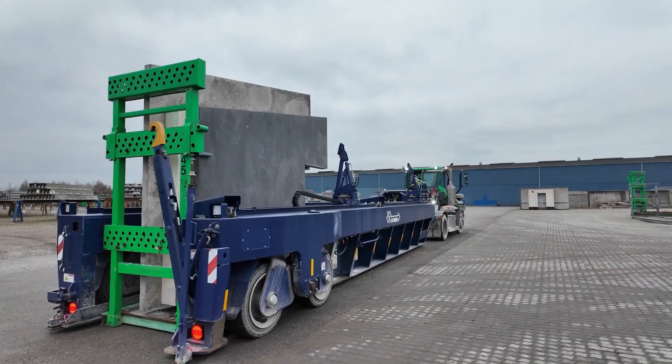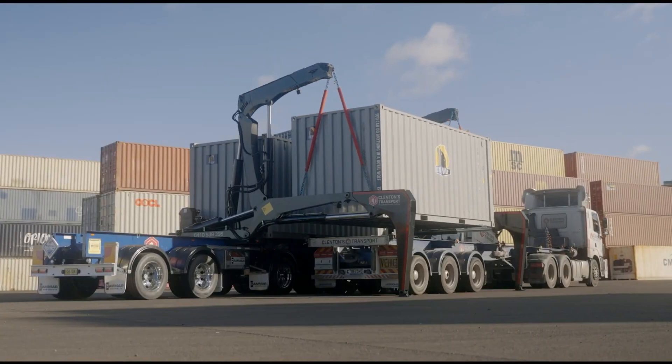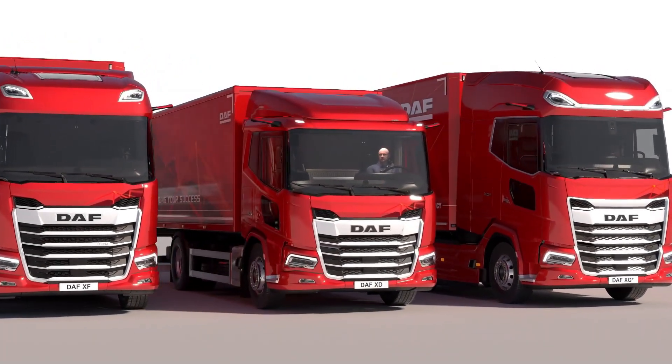So don't blink, don't scroll, and definitely don't miss it. Because the future of trucking is here, right now. Let's roll into the most mind-blowing truck tech you've ever seen!